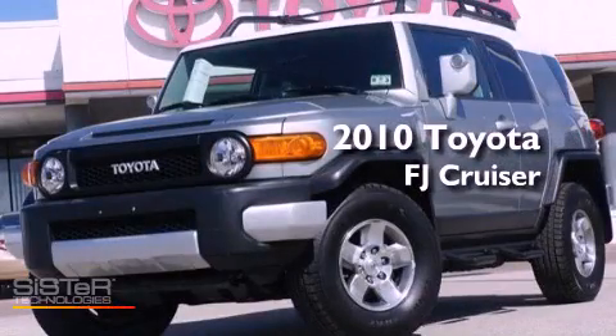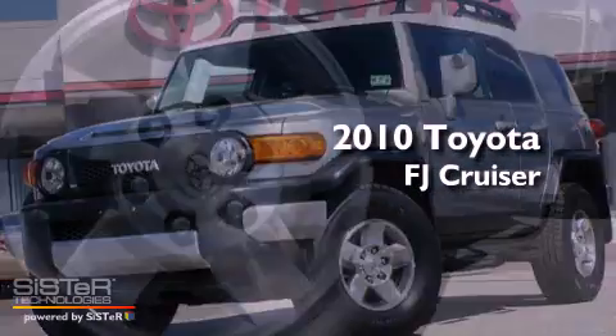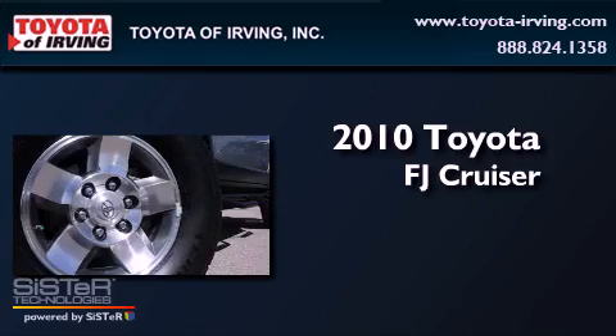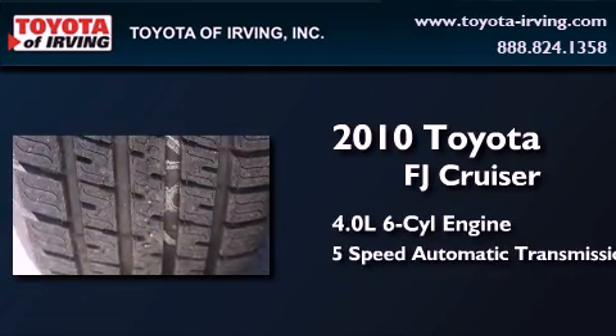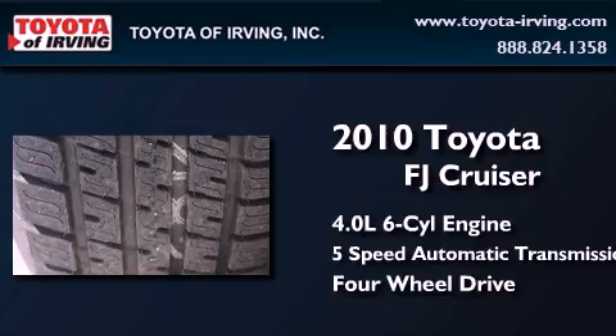This is a certified pre-owned 2010 Toyota FJ Cruiser. It has a 4.0-liter six-cylinder engine, a five-speed automatic transmission, and the added capability of four-wheel drive.